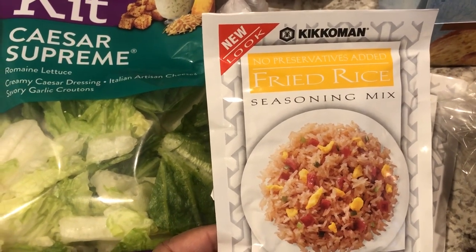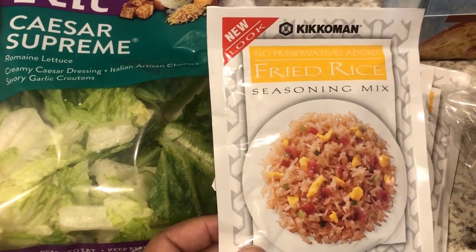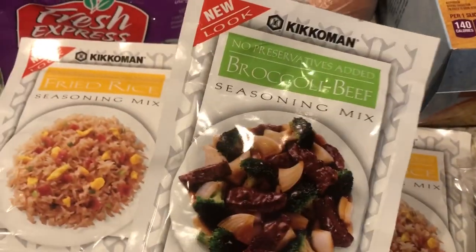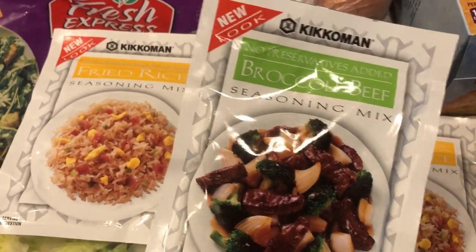I went ahead and grabbed some more of this Kikkoman fried rice seasoning mix. You guys, it is so good — it really does make your fried rice taste like restaurant. So I got two packages of the fried rice, and then this one is new for me: the broccoli beef. But I really love Kikkoman products so I'm sure this is going to be good as well.